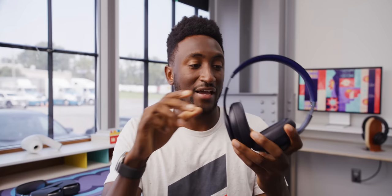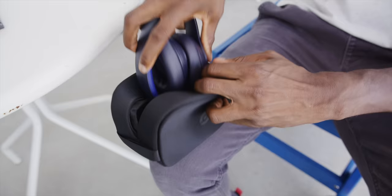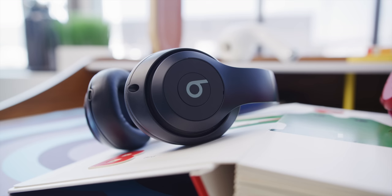These headphones actually had the chance to be the best Apple headphones ever made by a mile. They'd basically be like AirPods Max, but lighter weight, actually folding, with a better case, with USB-C, and a longer battery life, and cheaper. Of course there's a catch.